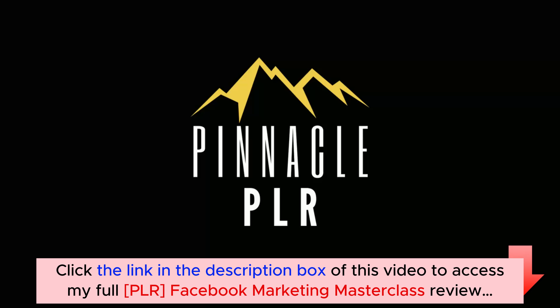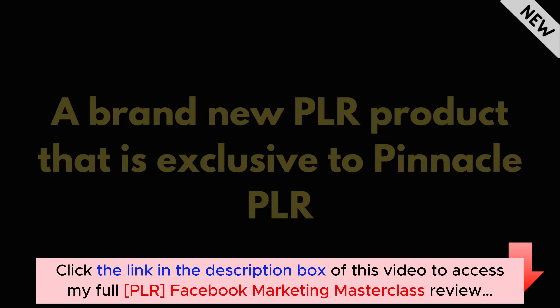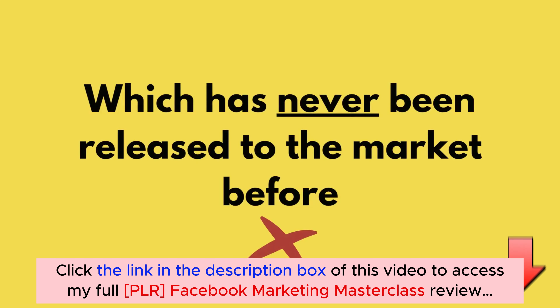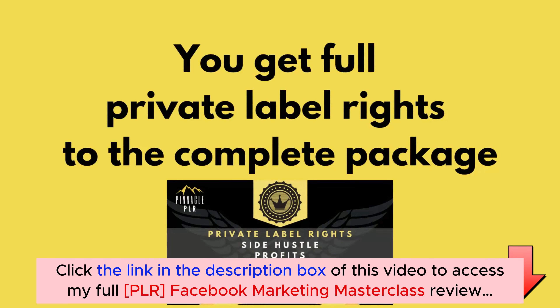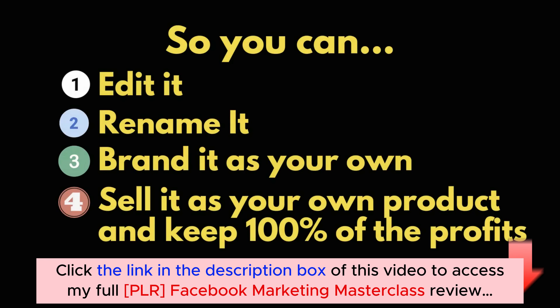Welcome to Pinnacle PLR. What do we have for you today? A brand new PLR product that is exclusive to Pinnacle PLR, which has never been released to the market before, called Facebook Marketing Masterclass. You get a complete sales funnel business in a box with this PLR. You get full private label rights to the complete package, so you can edit it, rename it, brand it as your own, and sell it as your own product.